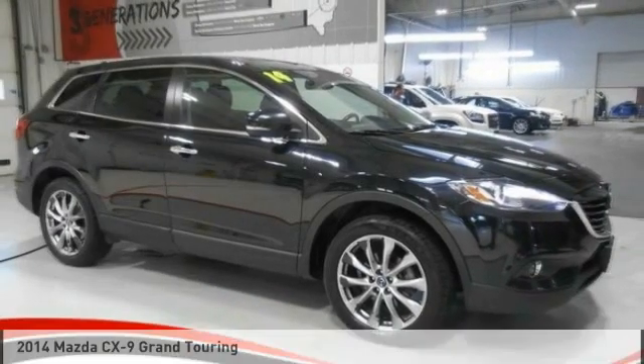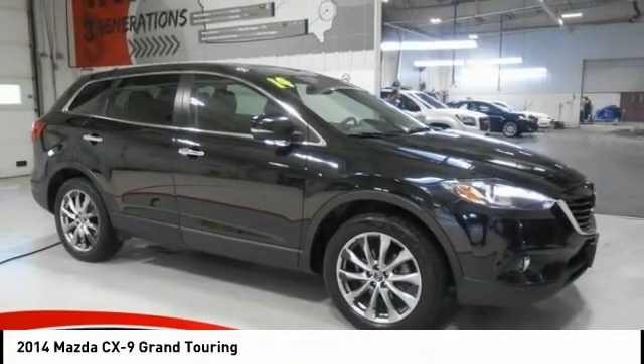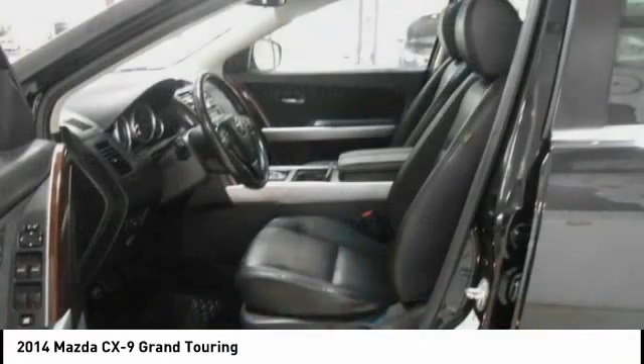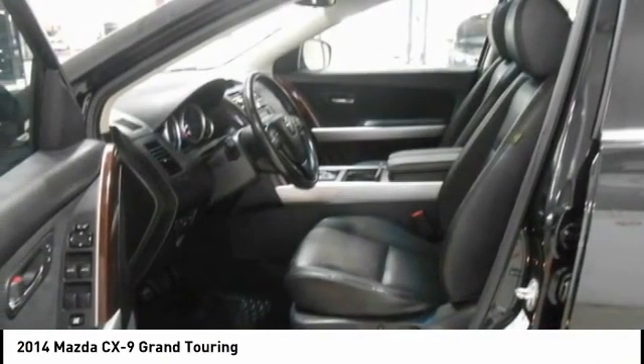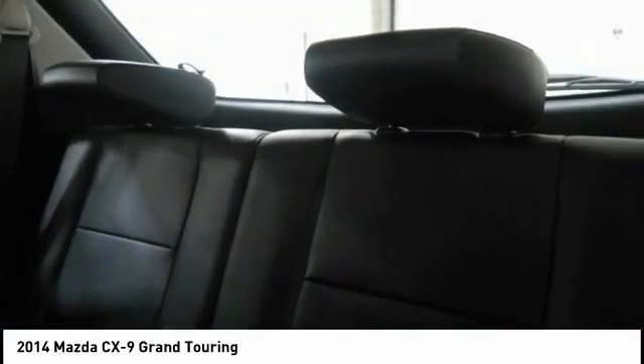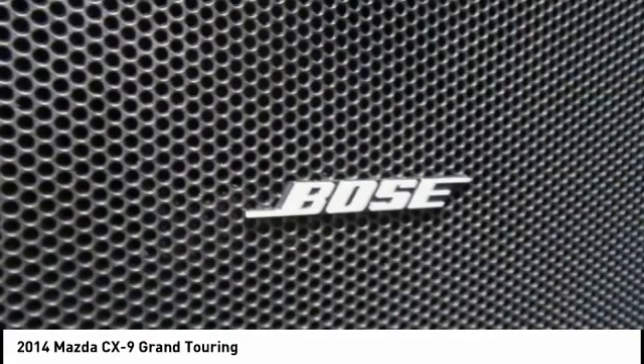Let's drive the 2014 CX-9. This 7-passenger crossover boasts unexpected styling, a powerful yet fuel-efficient engine, and standard luxuries. Safety also comes standard with the CX-9's 5-star governmental front and side impact crash test rating.